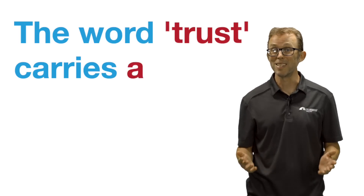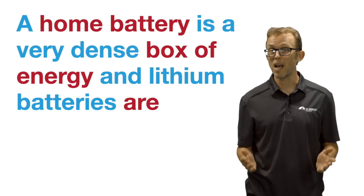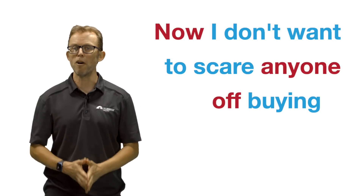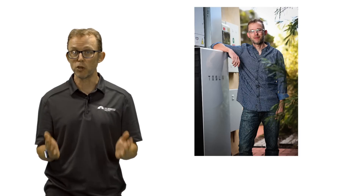I recently surveyed this network of installers about which battery brands they trust. The word trust carries a lot of importance here. A home battery is a very dense box of energy and lithium batteries are susceptible to thermal runaway if things go horribly wrong — that's a fancy way of saying the worst case scenario from a dud battery or installation is an explosion and ferocious fire. Now I don't want to scare anyone off buying a home battery — I have one on my own home — but I do want to impress upon you the importance of buying a good brand that is well engineered, monitored, supported, and of course, well installed.